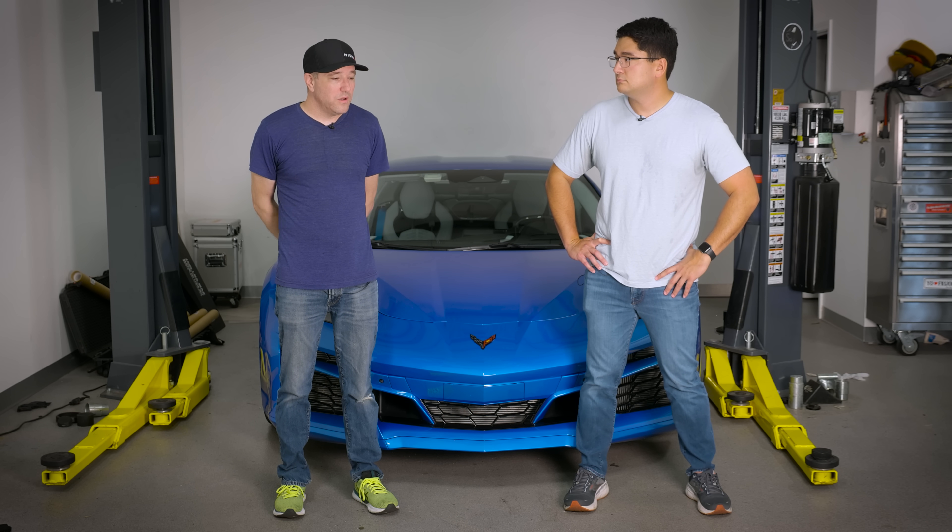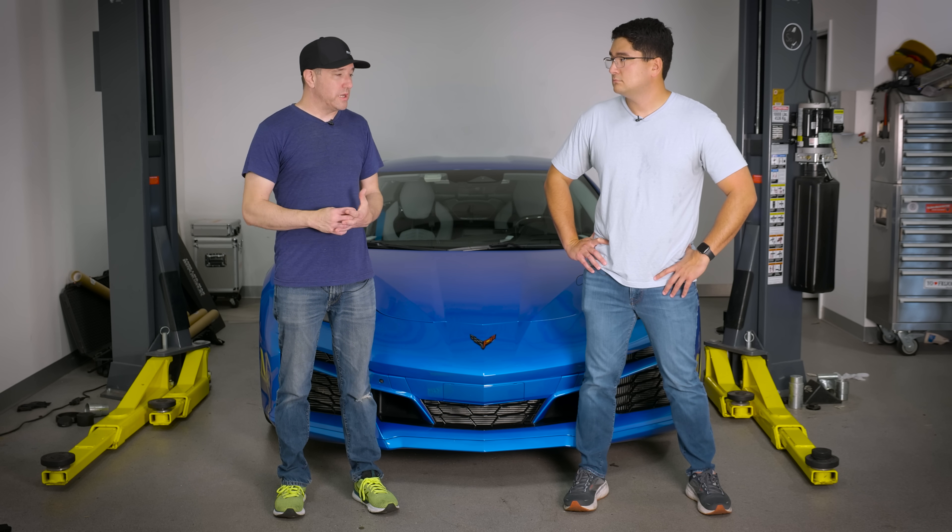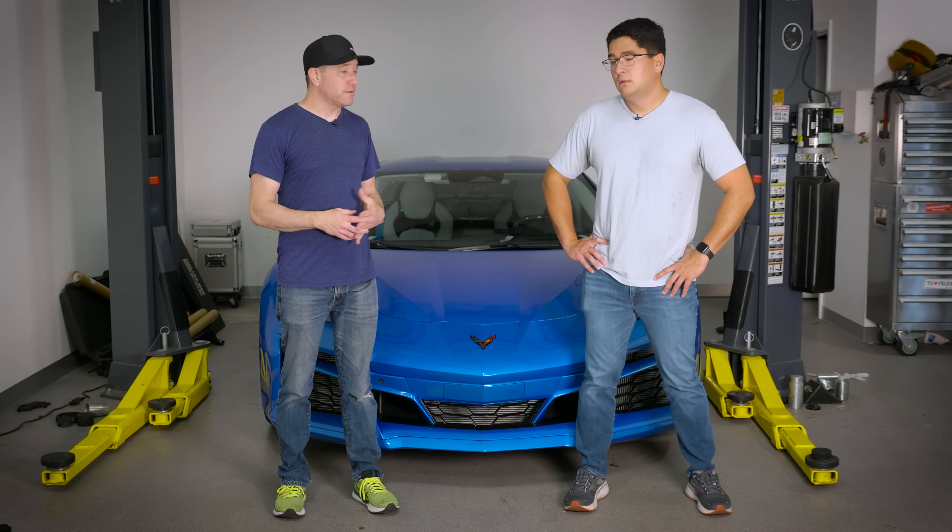So this is going to be the biggest question: why partner with GM for an electric car? Let's start there.